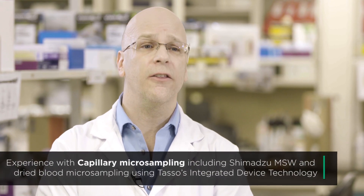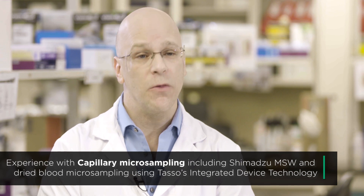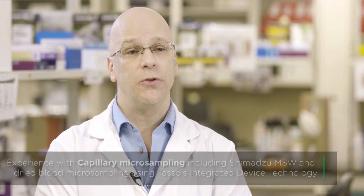We're also looking at other technologies coming down the pipe. We have seen an upsurge in the request for plasma micro sampling, and so we have done a lot of work with the microfluidic devices offered by Shimadzu, and we've developed workflows to accommodate those small volumes as well.